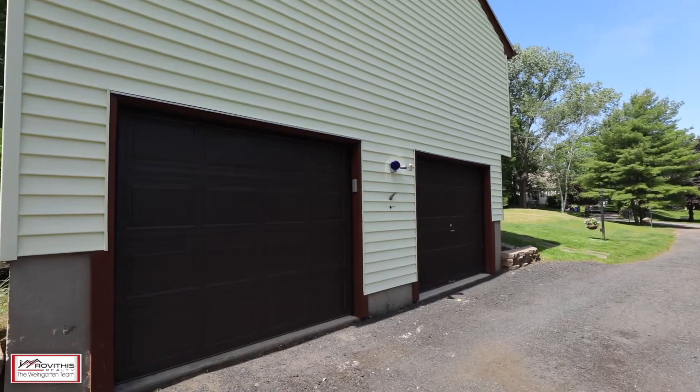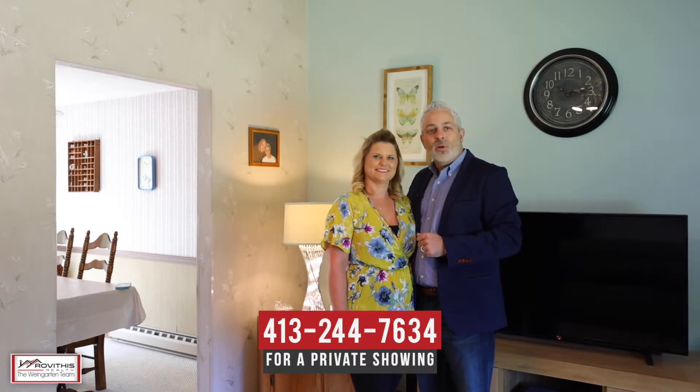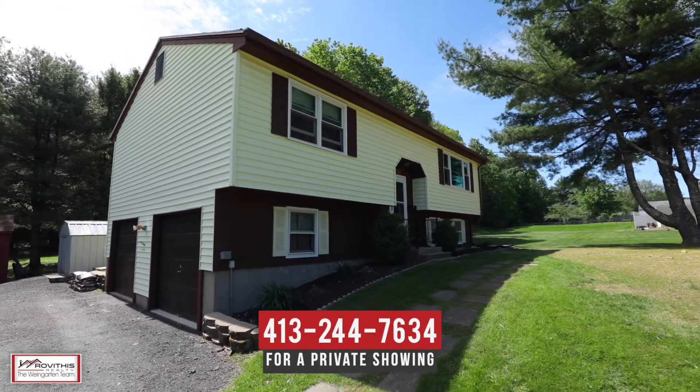We hope you've enjoyed your personal tour of 21 Clearview Drive here in Stafford Springs, Connecticut. If you have any questions about this property or would like to schedule a private showing, please contact us at the number below. Here at the Winegarden team, we believe who you choose to work with matters, and we want to work with you.